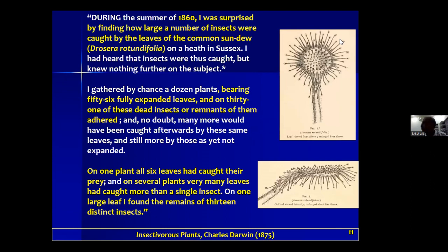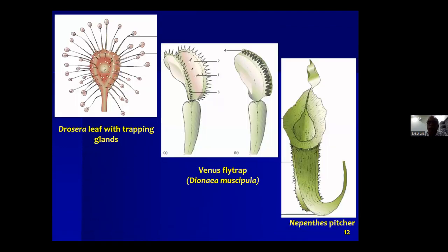These are pictures from Darwin's book 'Insectivorous Plants,' published in 1875. He noted that Drosera rotundifolia was capturing insects. These are the drawings from that book — I'm sure we are all familiar with this.